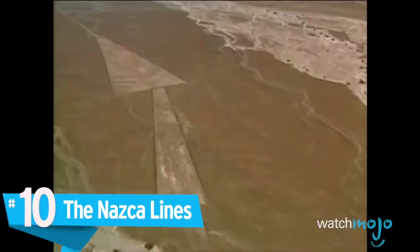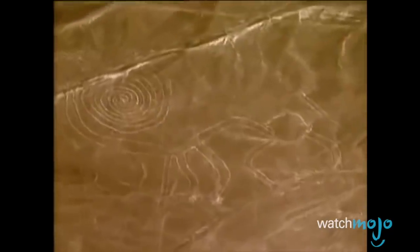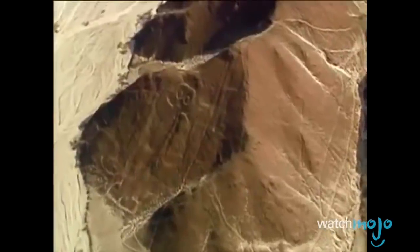Number 10: the Nazca Lines. The Nazca Lines are brilliant artistic designs made in the desert grounds of southern Peru. The designs were created between 500 BC and 500 AD, and range from geometric patterns to depictions of human, animal, and natural life. These can stretch over 1,000 feet in length, and can clearly be seen from the air and from nearby hilltops.